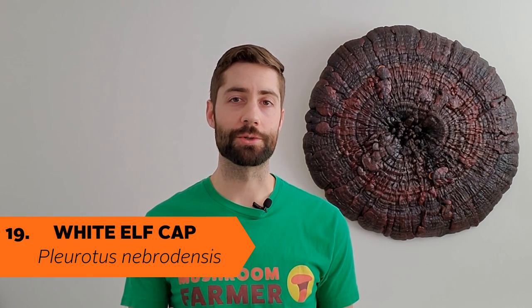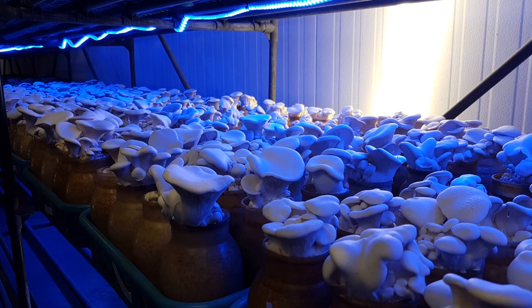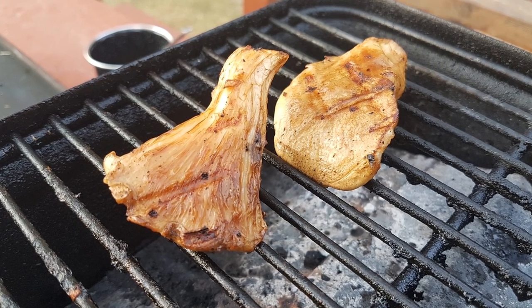Here's yet another oyster you might not have heard of — the white elf cap, or Pleurotus nebrodensis. This species is very similar to the king oyster and can be grown and cooked in much the same way. Still, cultivation of this mushroom is not common and very few producers are growing it commercially.